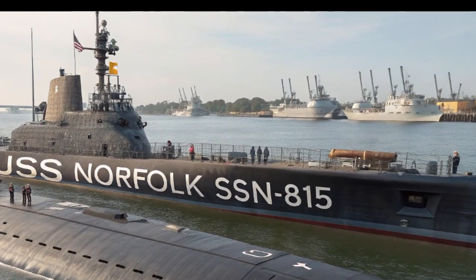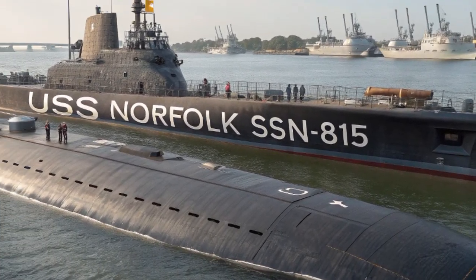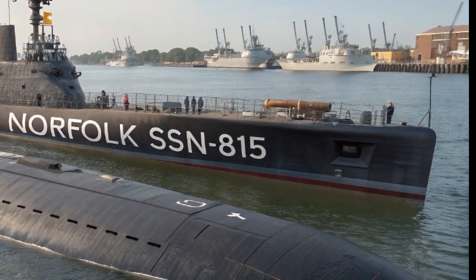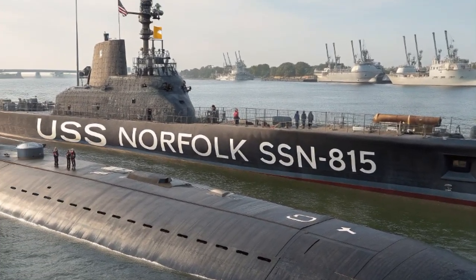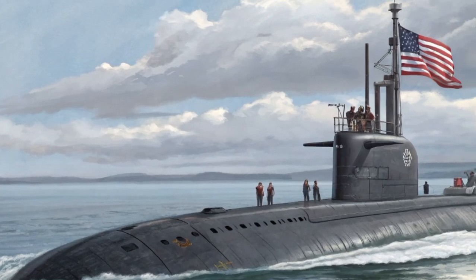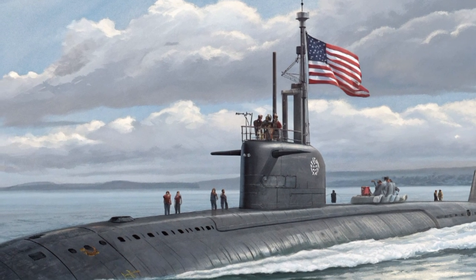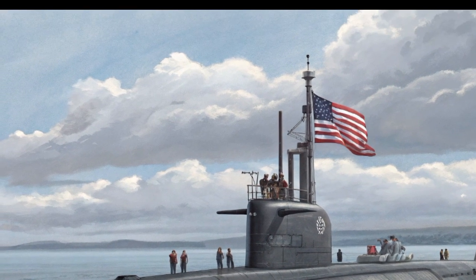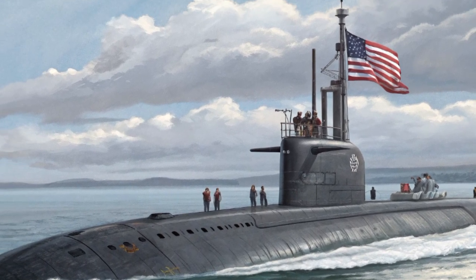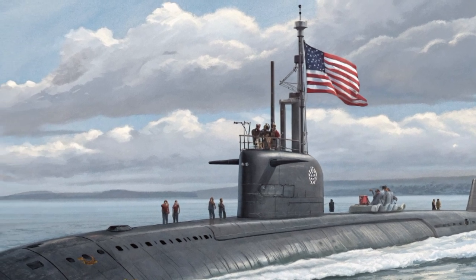In addition to offensive firepower, the submarine is also a master of intelligence and surveillance. USS Norfolk is equipped with advanced sonar arrays, both bow-mounted and flank arrays, which provide unmatched detection capabilities. These sensors allow the crew to monitor ship movements, track other submarines, and map the ocean floor with remarkable precision. It also integrates unmanned underwater vehicles, giving it an even greater ability to scout, reconnoiter, and operate in dangerous waters without risking the submarine itself.